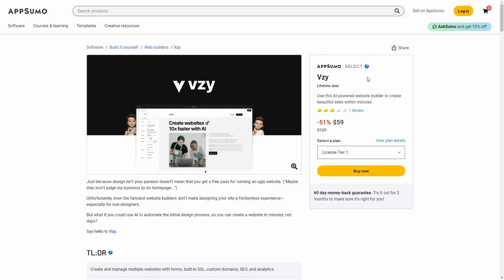So back to the review. The tool that I was talking about is VZ. VZ is a website builder that is going to create your website in a few minutes, and the best part is it is backed by an AI. So it is also going to write different types of content and design your website according to the information that you give it.